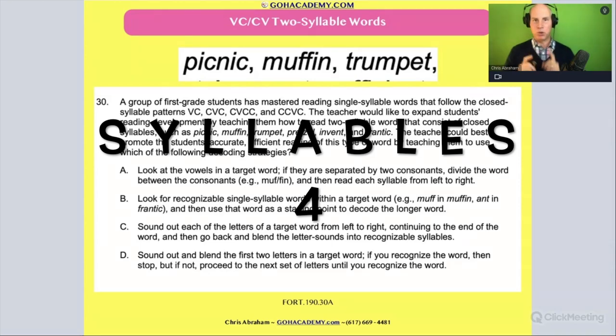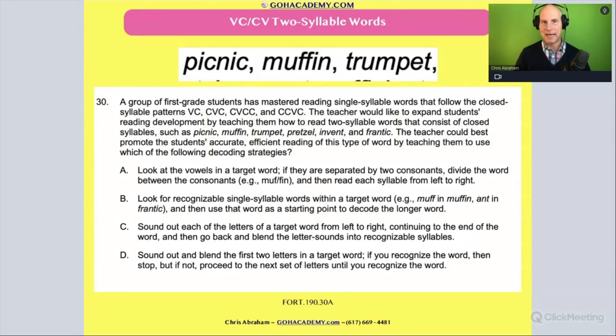Team, another great push question involving syllable types and syllabication. This one is going to focus on two-syllable words involving the VCCV pattern — vowel, consonant, consonant, vowel — and we see this pattern in words like picnic, muffin, and trumpet.